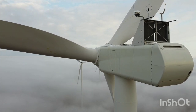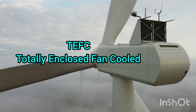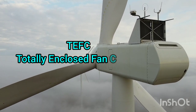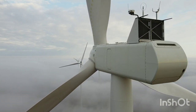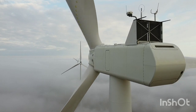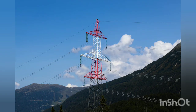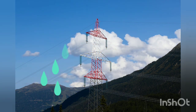On the other hand, we've got TEFC motors. TEFC stands for Totally Enclosed Fan Cooled, and as the name suggests, these motors are designed for use in environments where there's a risk of water or dust getting inside. They're completely sealed up, which means they can be used in harsh environments like chemical plants or outdoor locations where there's a higher chance of exposure to moisture or dust.